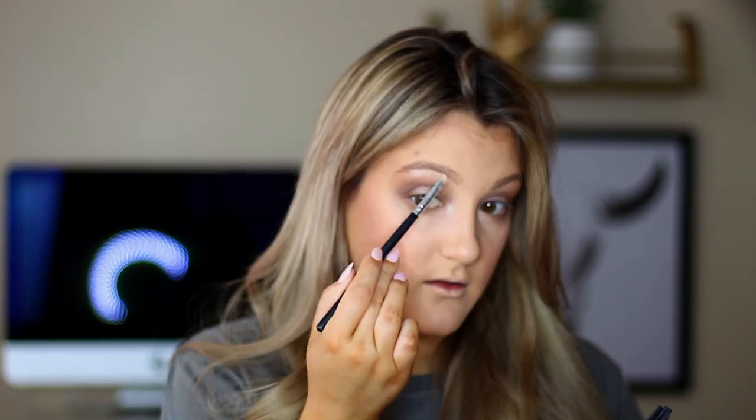For eyeliner, I have my first drugstore eyeliner — some old Rimmel black eyeliner — but I shouldn't use that on my waterline at this point. Then I learned black eyeliner is not suitable for every occasion, so the second one I got was this Urban Decay pencil in Mushroom. I'm applying it a little bit in the outer corner just to smoke things out slightly.